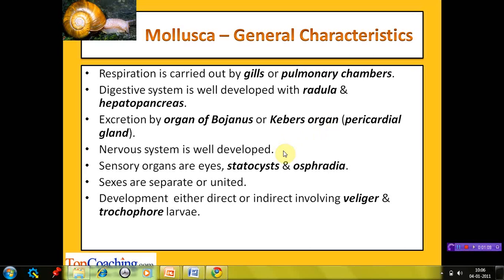The nervous system is well developed. The sensory organs are eyes, statocysts, and osphradium. Eyes generally do not provide detailed vision but rather act as directional light sensors. Statocysts are vesicles containing a statolith, a stone-like structure made of calcium carbonate, located near the pedal ganglia and acting as the balancing organ. Osphradium is a chemosensory structure found in the mantle cavity, used for testing the chemical nature of water entering it. The sexes can be separated or united, and development is either direct or indirect, involving veliger and trochophore larvae.